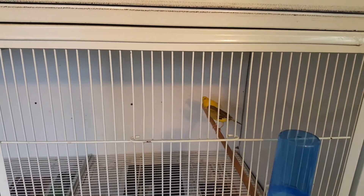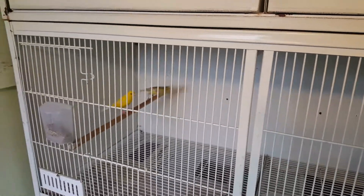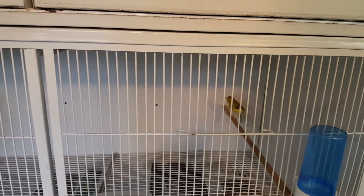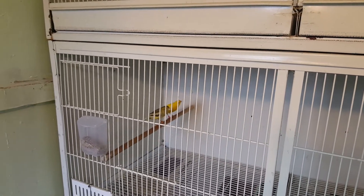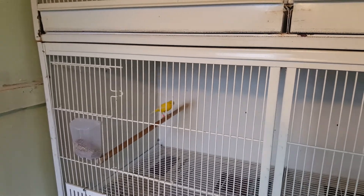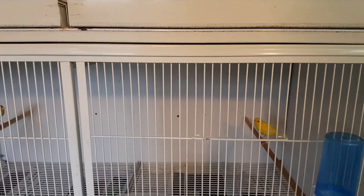Over here, got a raza yellow hen at the back, cock birds there — we'll see how they get on. Nice pairs, really small birds, really small razas, which is what I like. Good for muling with.